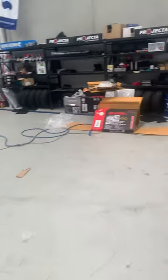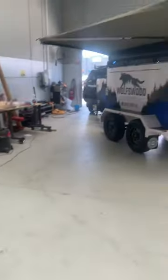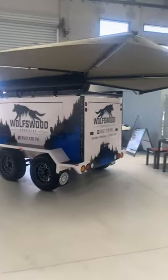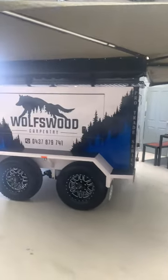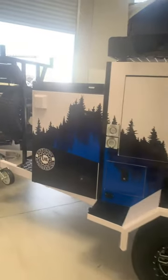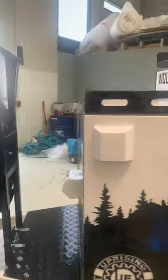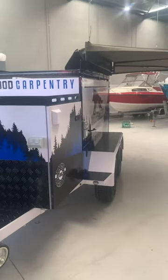Now, customer up near Queensland, close to Brisbane — Wolf's Wood Carpentry — with a 270 degree awning. What an absolute spectacular trailer. This is just absolute standout. Absolutely in love. Full envy build.